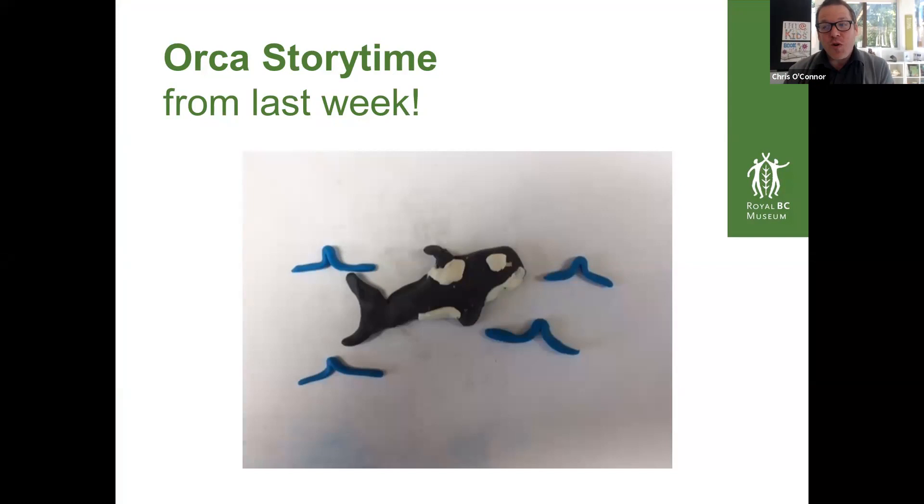We didn't do a making thing last week — it was the first time we didn't — but one of our participants, one of our families, while listening to the stories, made this little orca out of plasticine or clay. I wanted to share that.